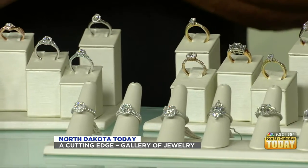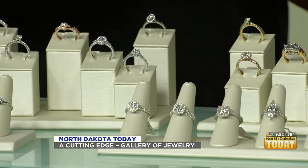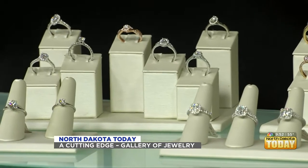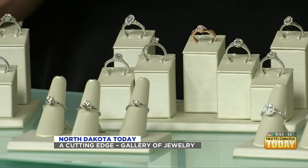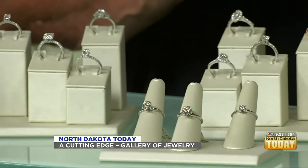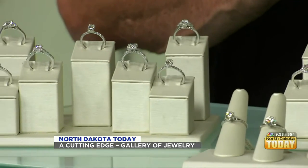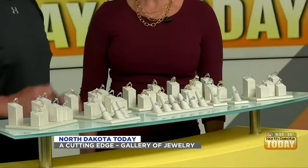Don't get confused. At A Cutting Edge, we only deal in natural stones from the earth, and we specialize in the best cutting, because that's what A Cutting Edge is known for. We make sure that you get your money's worth. People in North Dakota work hard for their money, and they want to get their money's worth. You give us a budget, we're going to put the best piece together for you within that budget.